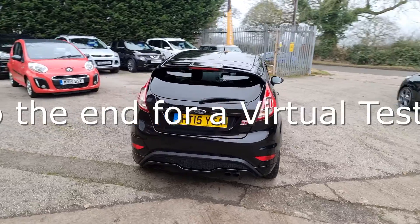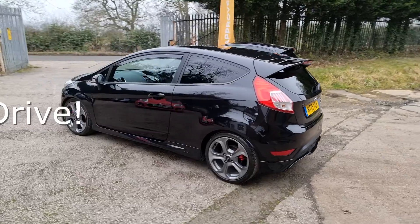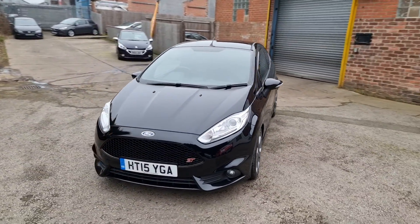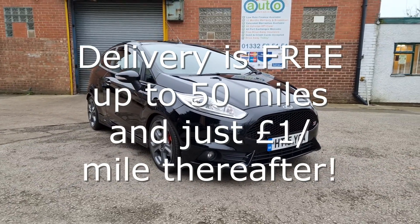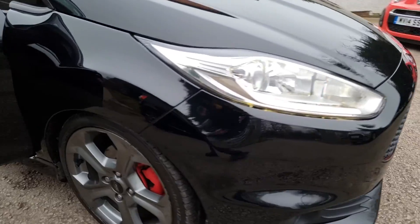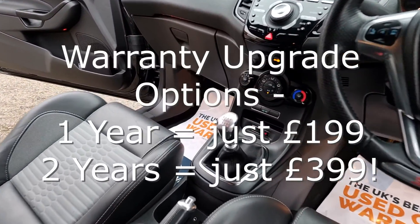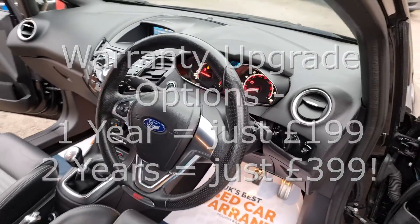Every vehicle we sell is HPI clear, receives a full and thorough independent inspection, has recently been serviced and MOT'd, and is also professionally valeted to an exceptional standard. We make buying your next car straightforward and stress-free. We can deliver your car with a 14-day money-back guarantee, and we also offer click and collect services with contactless handovers. Every car comes with at least 6 months national warranty and breakdown cover provided by WarrantyWise for free. Unlike many other car sellers, we put the highest level of cover on your car that is possible, giving you great peace of mind.